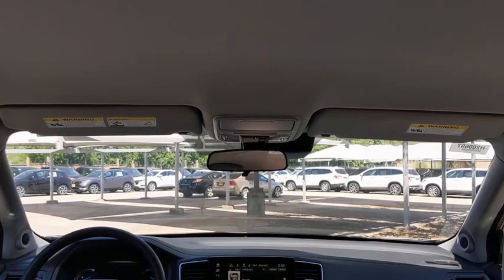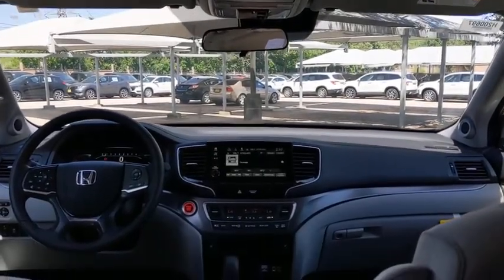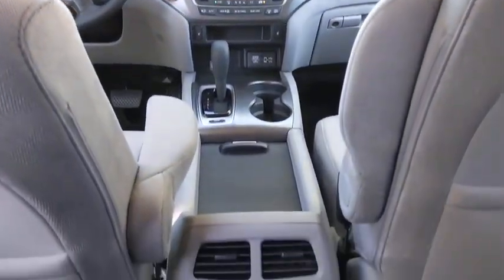Front wheel drive, cruise control, aluminum wheels, four-wheel disc brakes, keyless start, floor mats, rear defrost.